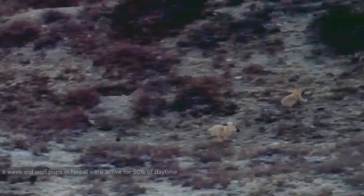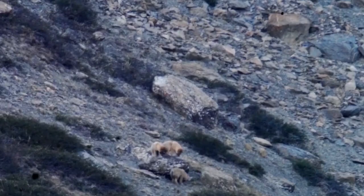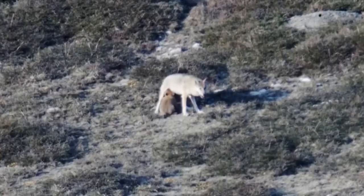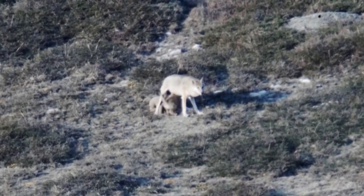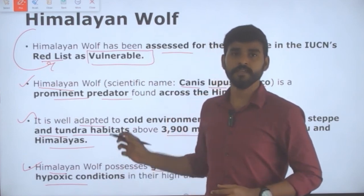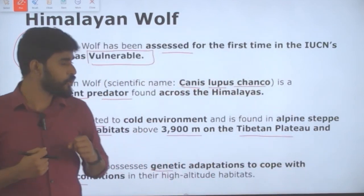These Himalayan Wolves possess genetic adaptations to cope with the hypoxic conditions in high altitude habitats. Hypoxic conditions are oxygen-deficient conditions — when there is insufficient oxygen in a particular environment, that environment is called a hypoxic environment. These Himalayan Wolves are adapted to live in such hypoxic conditions.